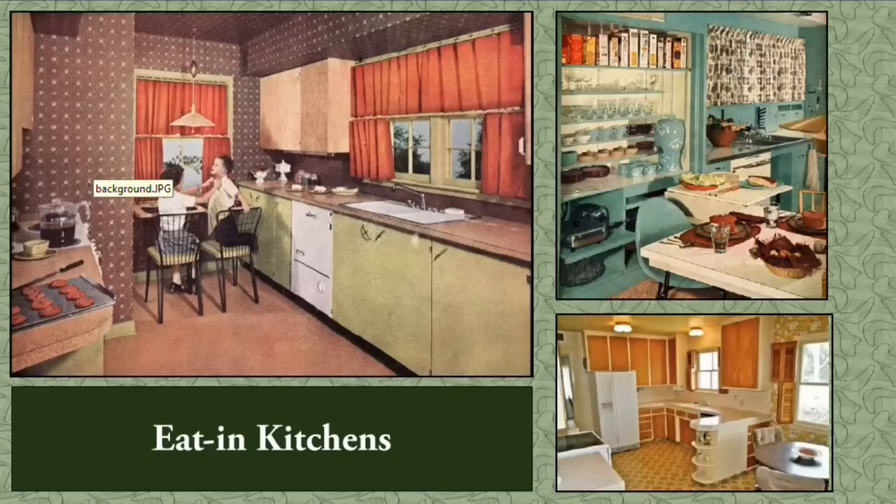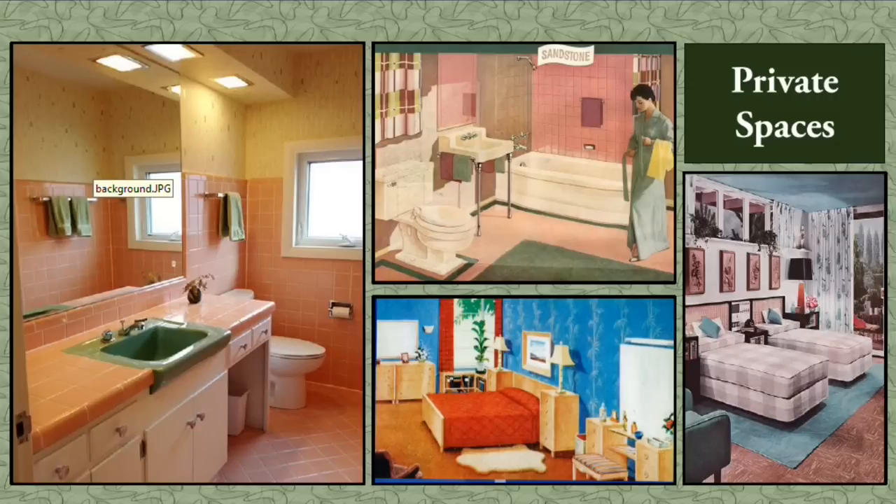Despite the trend toward more informal living and dining, utilitarian spaces were still a necessity. These included areas for laundry preparation, mechanical equipment, or other basic household activities, often located adjacent to the kitchen or in the basement.